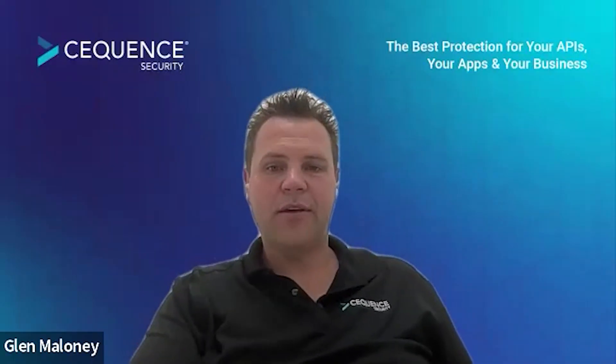Fantastic. It has been great to learn more about Sequence Security and how you support your customers in navigating the API space. Thank you so much for joining us on the jam today, Glenn. We look forward to hearing more from Sequence Security soon. I really appreciate your time. Thank you.